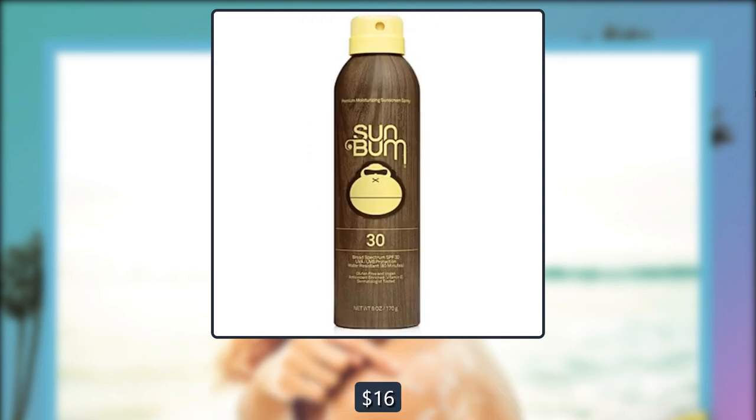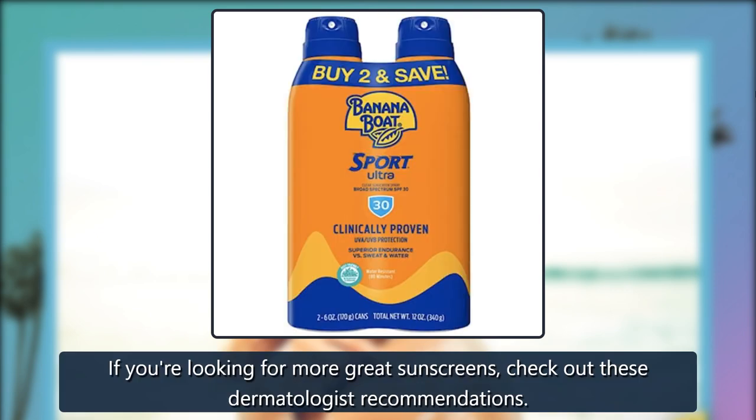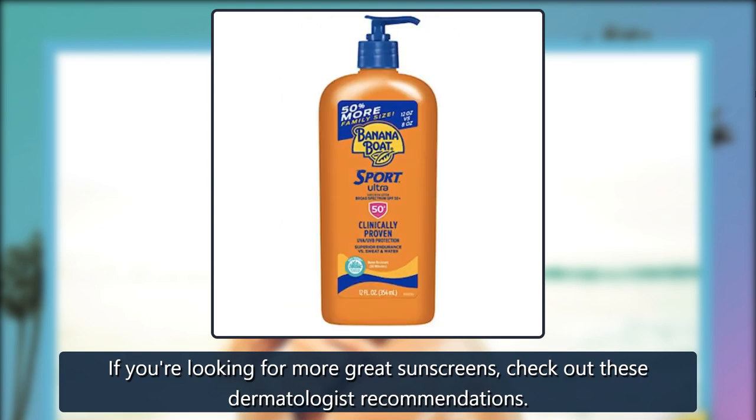$16 on Amazon. If you're looking for more great sunscreens, check out these dermatologist recommendations. Take care.